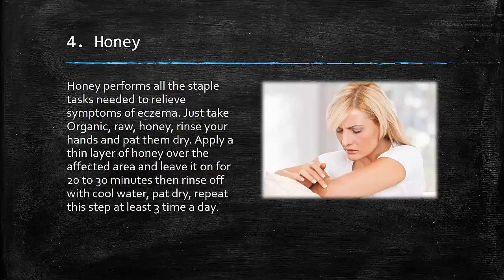4. Honey: Honey performs all the staple tasks needed to relieve symptoms of eczema. Just take organic, raw honey. Rinse your hands and pat them dry. Apply a thin layer of honey over the affected area and leave it on for 20–30 minutes, then rinse off with cool water. Pat dry and repeat at least 3 times a day.